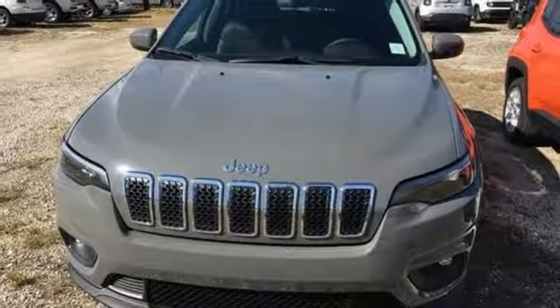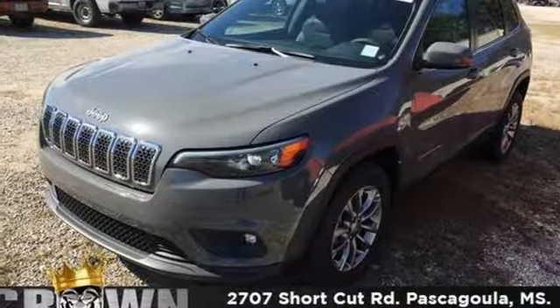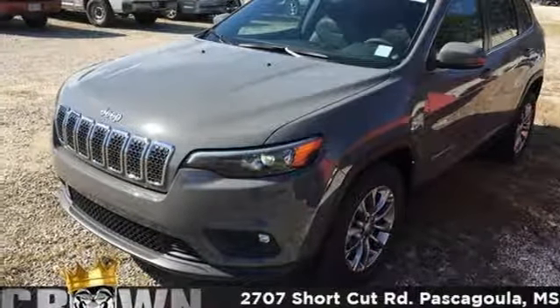Journey anywhere in a Jeep. They say a journey begins with one step. In this case, it begins with a test drive. Start your next adventure today.